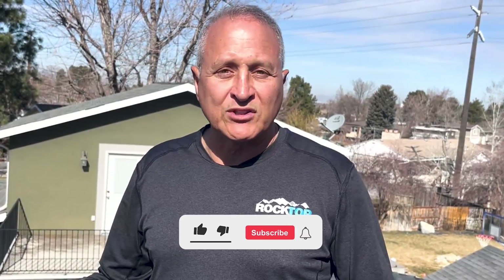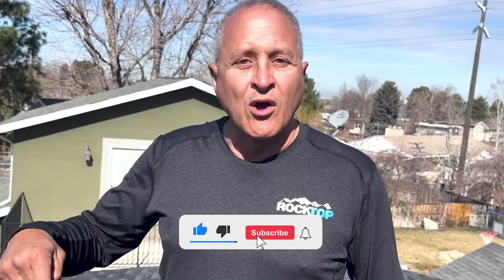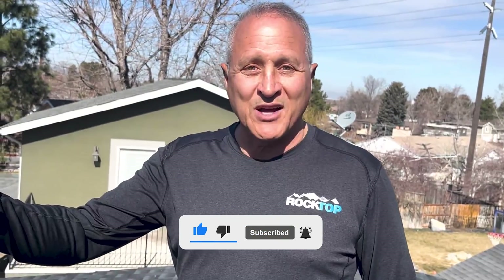I hope this video helped answer some questions about what to expect with a roof replacement. My name is Lon Bombar with Rocktop Construction here in Utah. If you have any more questions, look at our link below, contact us, and give us a thumbs up if this helped.